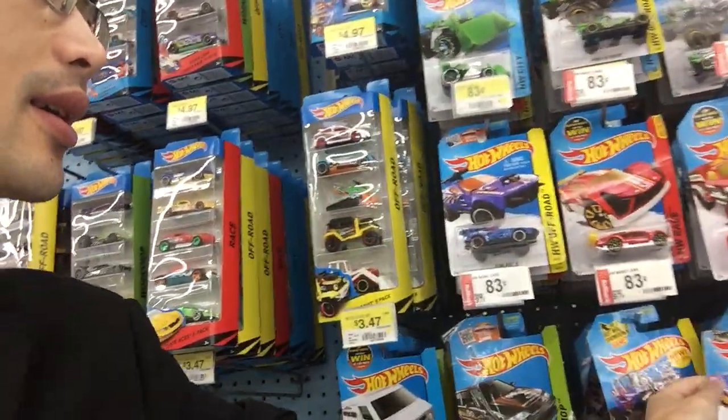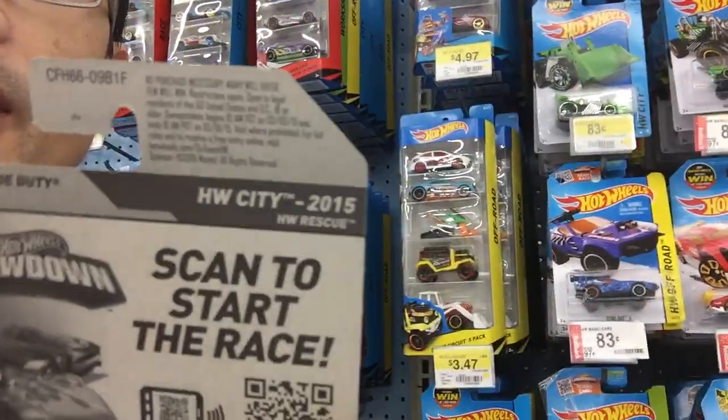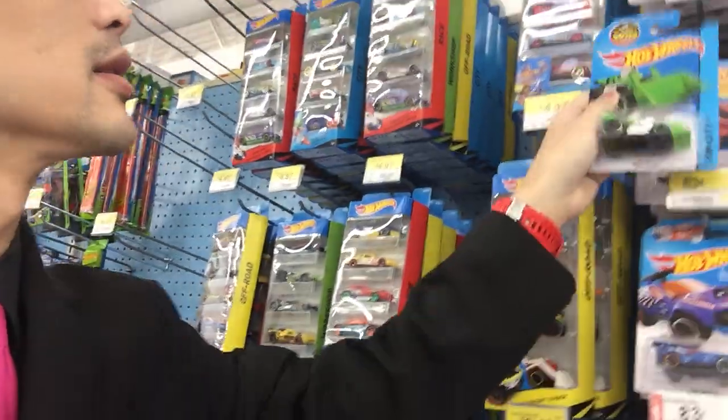Anyways, they are still in the F-case here. I thought they had some G-cases already, but still no G-case.